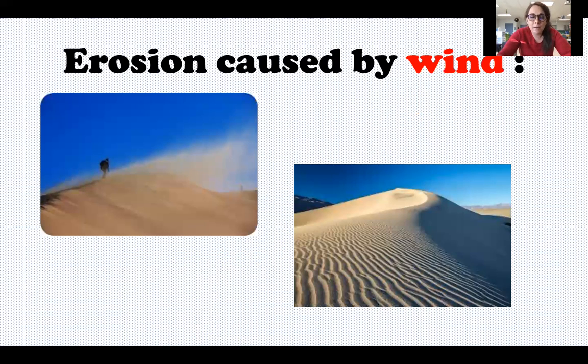Erosion caused by wind can create a landform called a sand dune. If you've ever been to the beach, the desert, or a place where there's a lot of sand, you see these big hills or mounds of sand. Those are created by wind picking up sand and carrying it and dropping it off in one location over and over again.